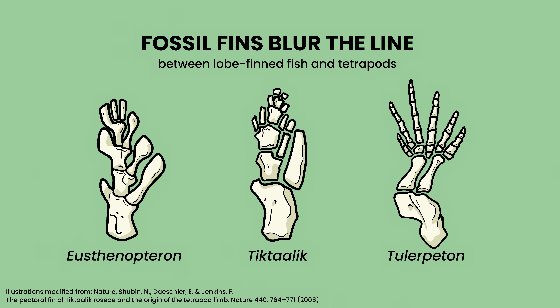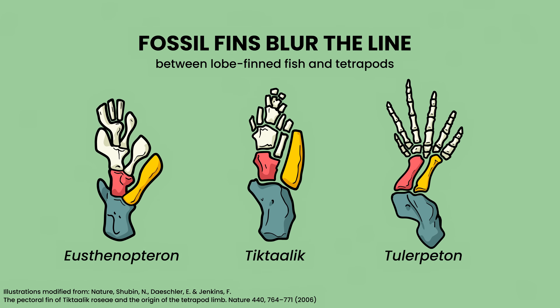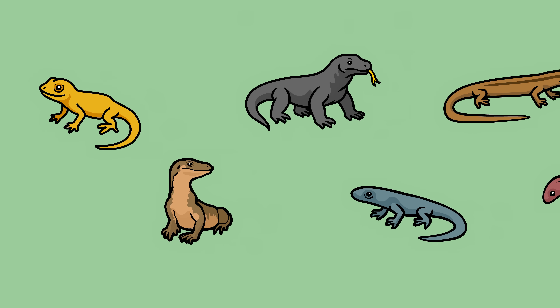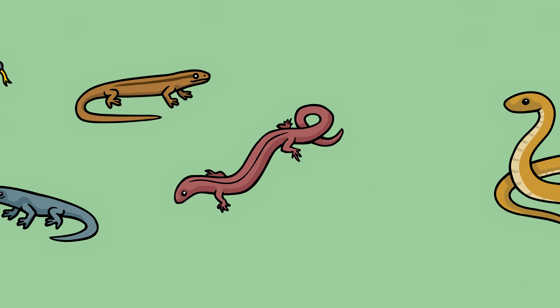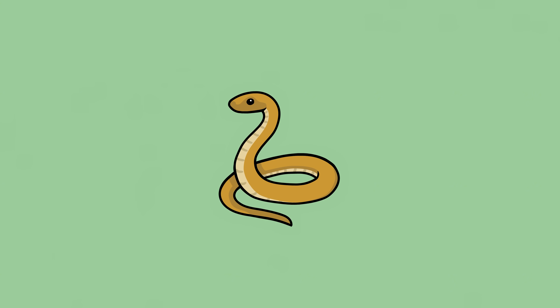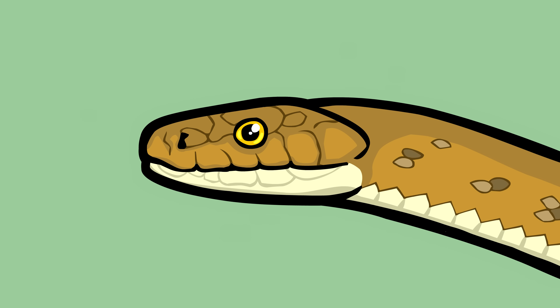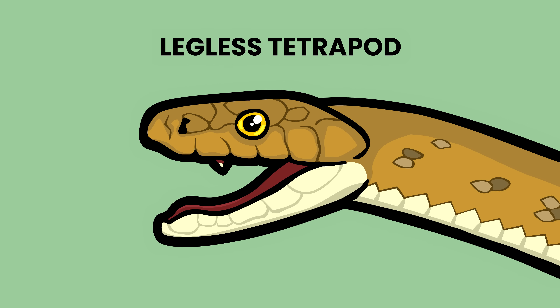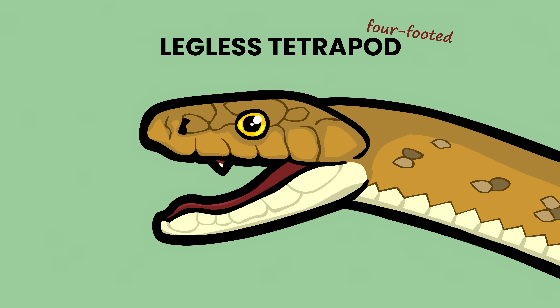Our arms and our legs are highly modified fins. Once this group began diversifying on land, one lineage branched off from lizards and for some reason began to lose its legs. It eventually gave rise to the group of animals we now know as snakes. Snakes are technically classified as legless tetrapods, which is sort of funny when you learn what tetrapod means in Greek, but I digress.